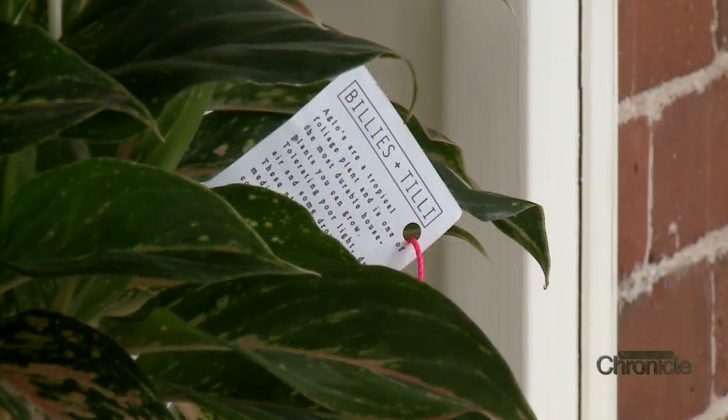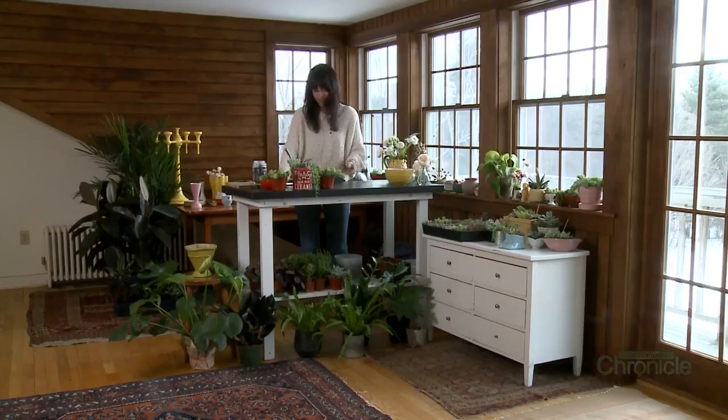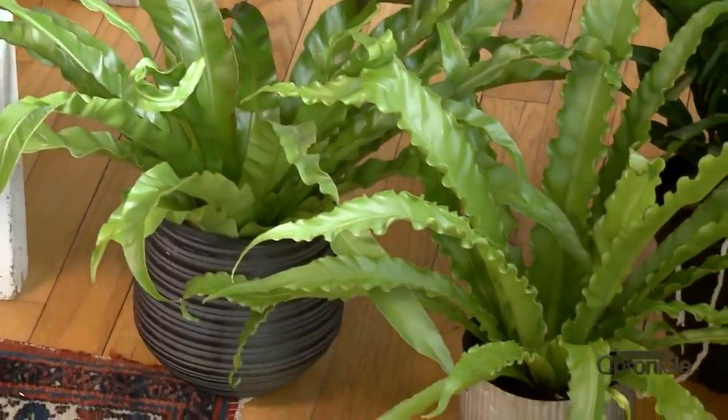She owns and operates Billy's Antilly out of her grandparents' farmhouse in Jaffray, combining her love for family, plants, and all things vintage.